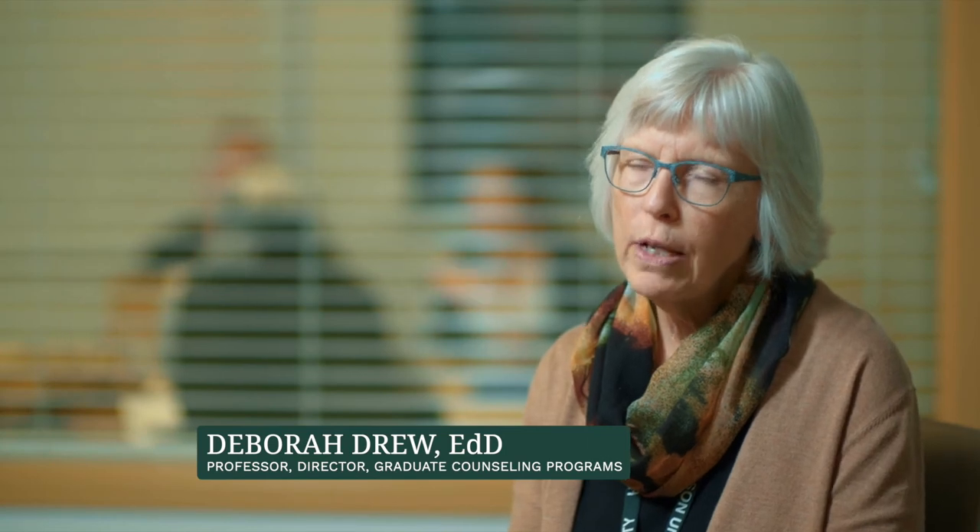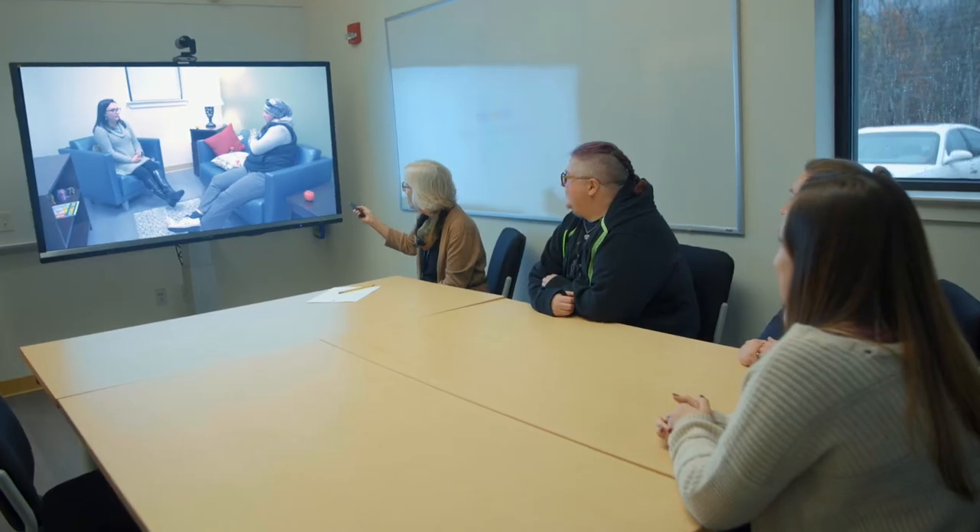We have two counseling rooms and access to a conference room. Students can practice their skills with clients, and we have the ability to observe them through video observation and also go back and review those videos to improve their skills. Being able to provide real services to people will add another layer of understanding to that.